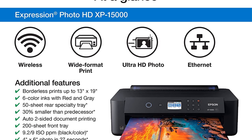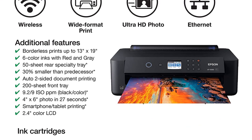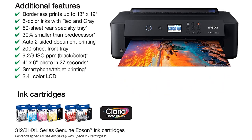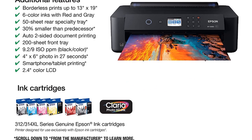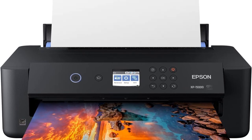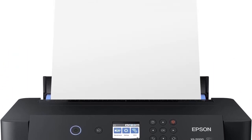It supports double-sided printing with a 200-sheet front tray. Features like cloud and mobile printing function correctly, and the printing process is swift. You also get an app for both iOS and Android used to set up and control the printer. Lastly, ensure you only use Epson cartridges, because other cartridges will not work.